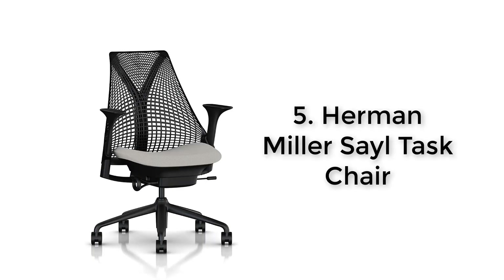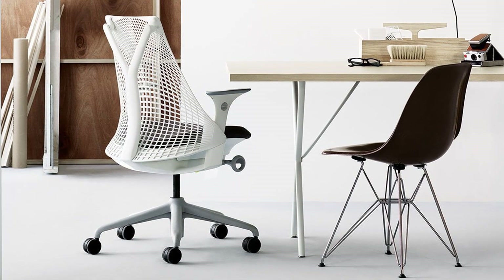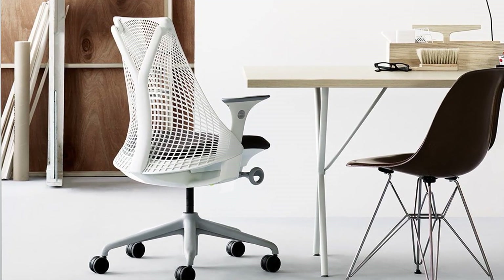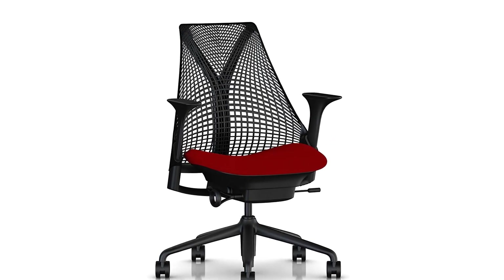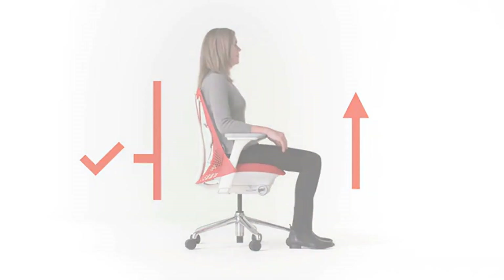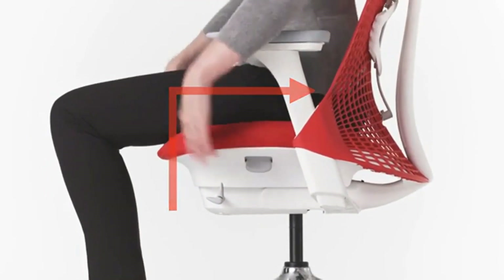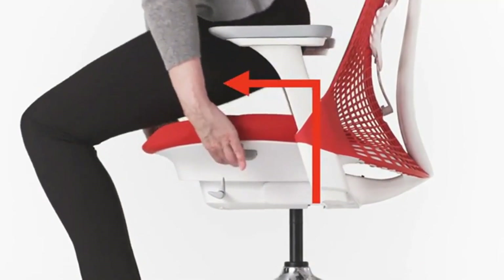Number five: Herman Miller Sayl task chair. Herman Miller is responsible for the first ergonomic chair, and this high-end brand is known for producing some of the best chairs in the world. The Herman Miller Sayl chair is the brand's most affordable office chair, which already puts it a cut above most chairs in this price range. Designed by Yves Béhar, the Sayl chair comes in many colors and it's made in the United States from recyclable materials.